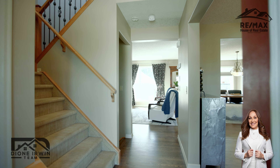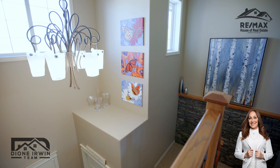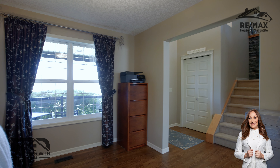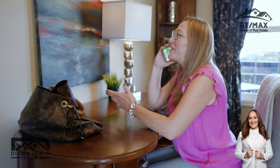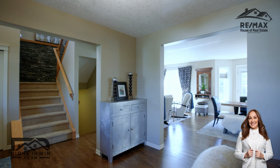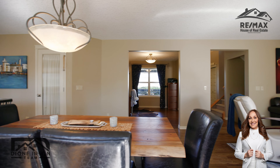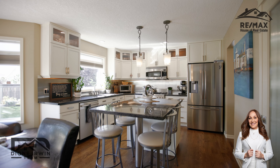As you enter the home, you will notice the two-story entry with gorgeous chandelier. There's site-finished hardwood and a beautiful flex room. Then you'll go over into the spacious open-concept living, dining, and kitchen area.